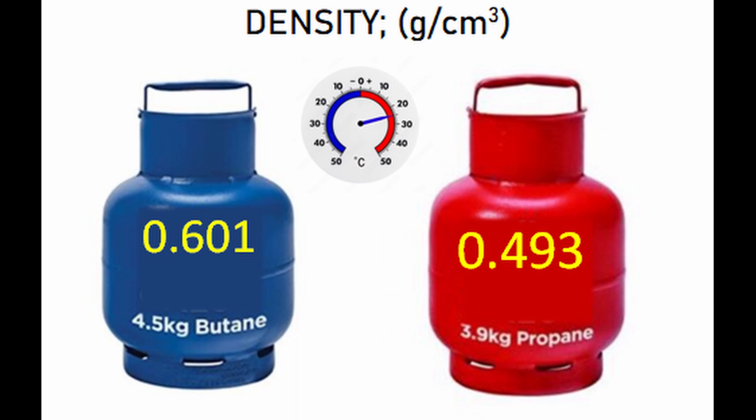Now let's look at storage, because this is where butane has definitely got an edge. Butane is a much denser gas than propane. At 25 degrees Celsius, the density of propane is 0.493 grams per centimetre cubed, whereas the density of butane at 25 degrees Celsius is 0.601 grams per centimetre cubed. In other words, propane is only about 82 percent of the density of butane, so you get fewer kilograms — and therefore fewer calories — per unit of space.